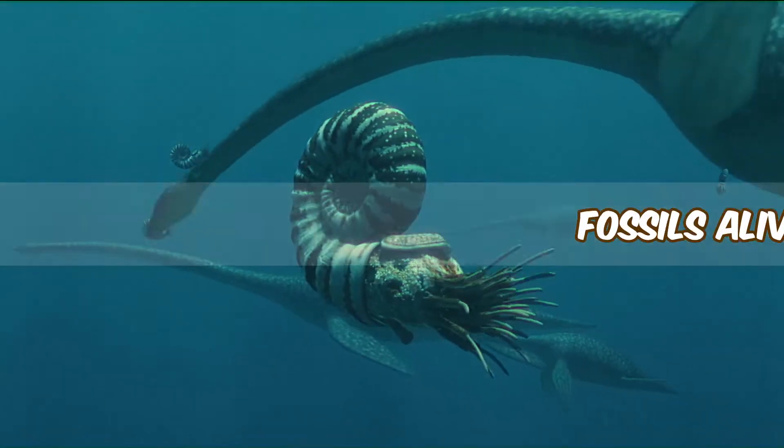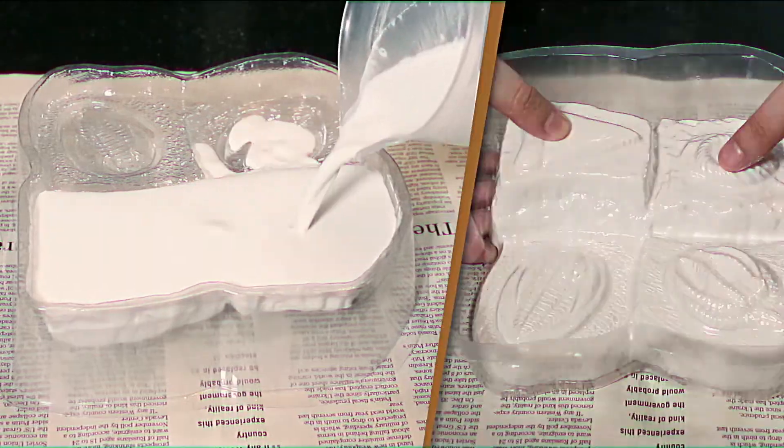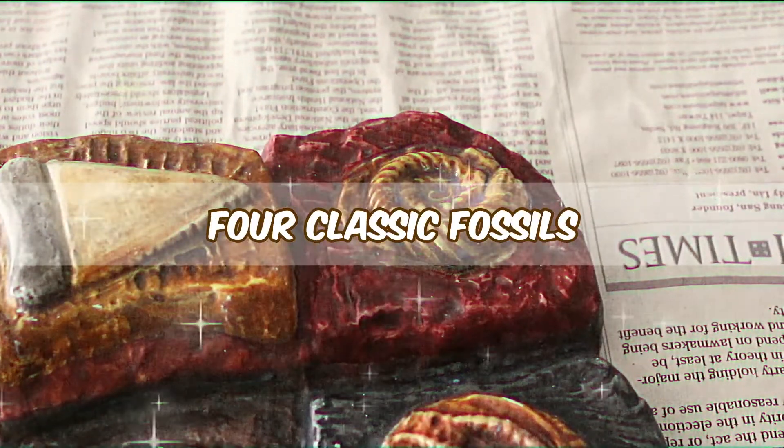Take a trip back 500 million years and create your own fossilised rock. Four eras, four amazing fossils to be revealed.